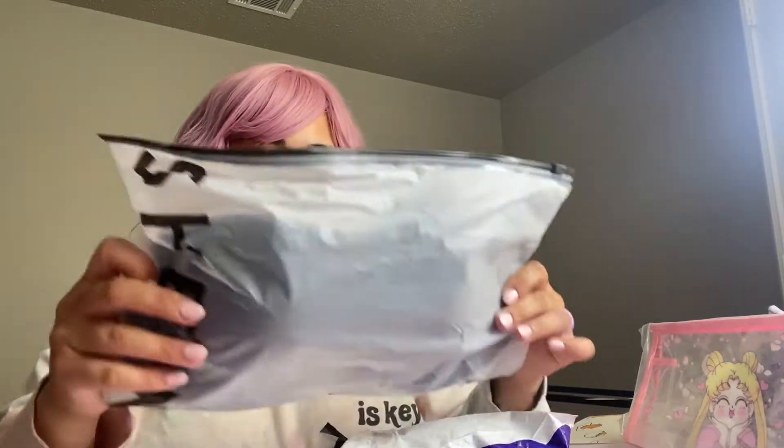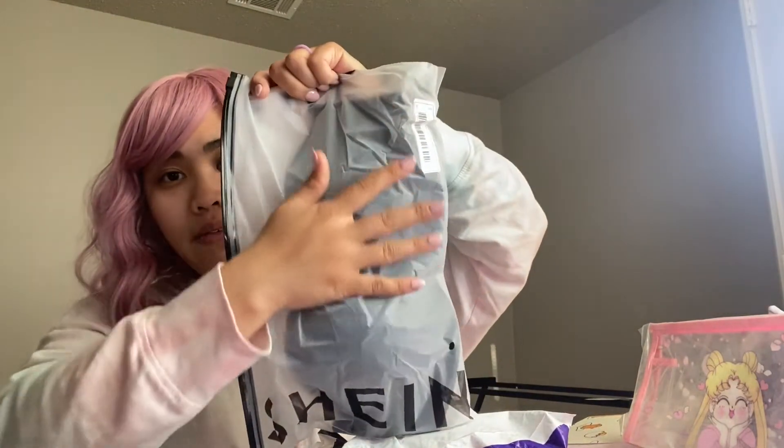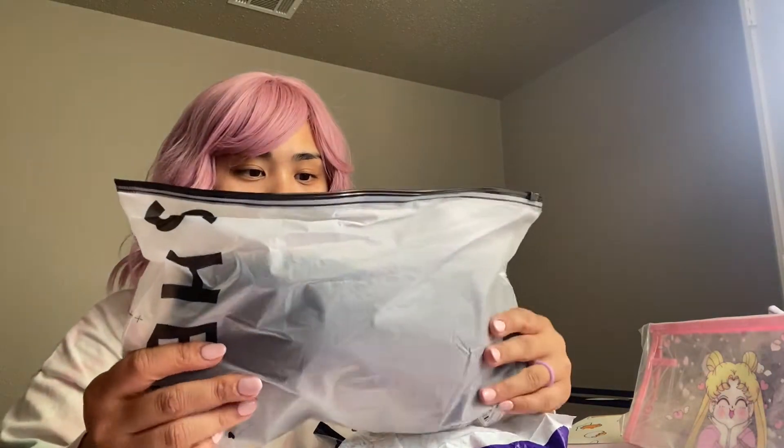I ordered some strapless bras in the largest size because I'm a little wider, so the best thing was to pick bras that would fit. This is a black one - Shein items come in little compressed bags which I love. So I got a little strapless black bra.